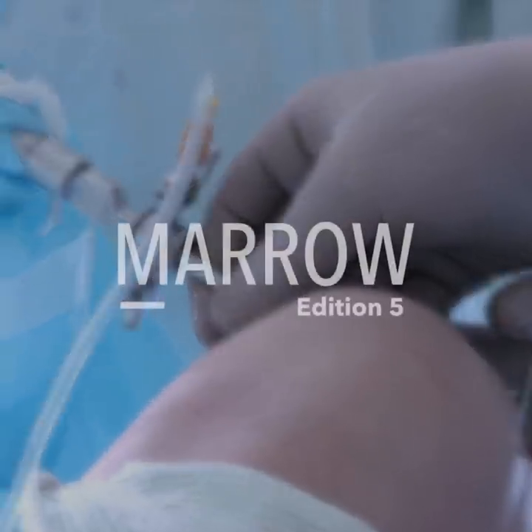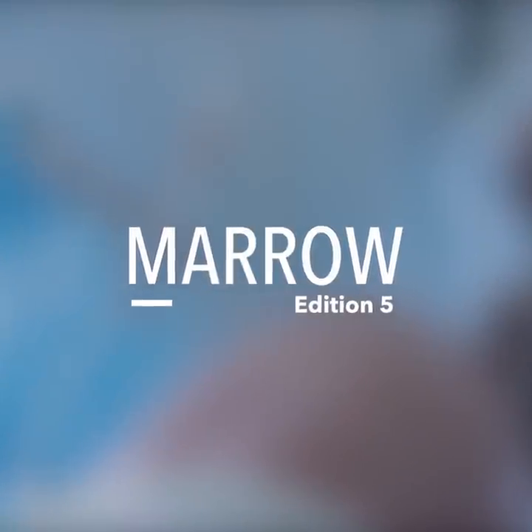And that's exactly what we tried doing with Marrow V, where each module is designed with a lot of clinical focus.